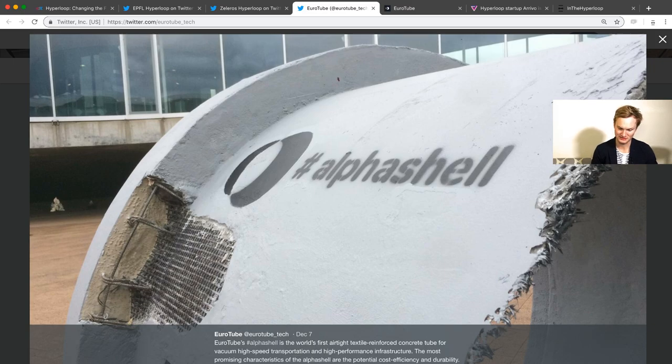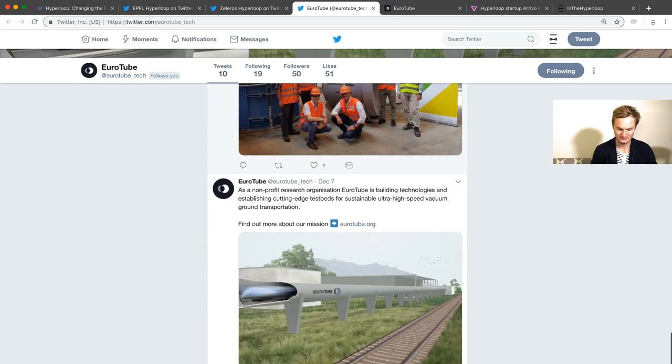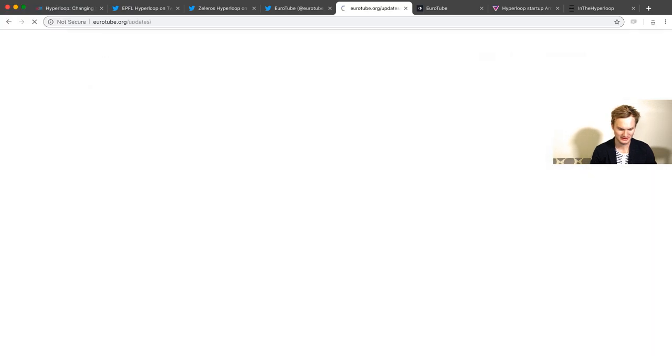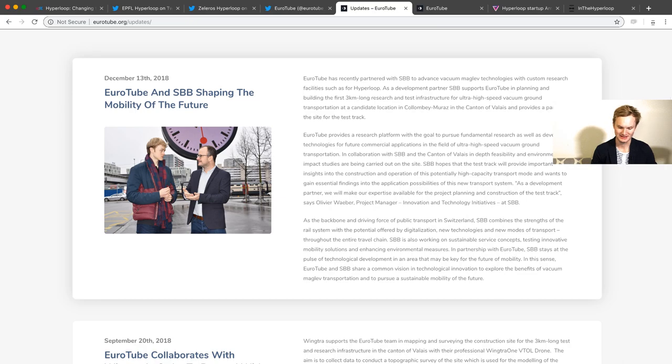It's cost-effective and durable — it's a really thin tube and it looks like it may be sprayed on, where they just need to make the shell. They've been working since August 2018 and they want to build a three kilometer long research and infrastructure test track in the canton of Vaud. They're also working with Swiss railway organizations, which makes sense. Congratulations to Eurotube — we really look forward to following you in the future.